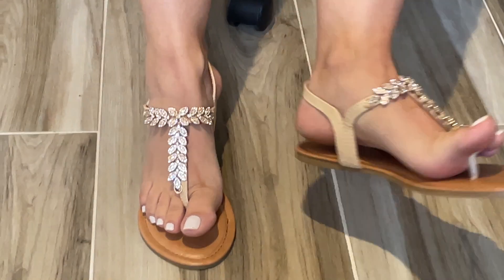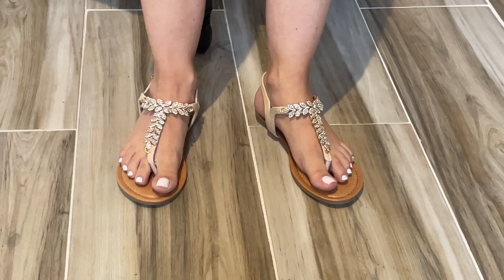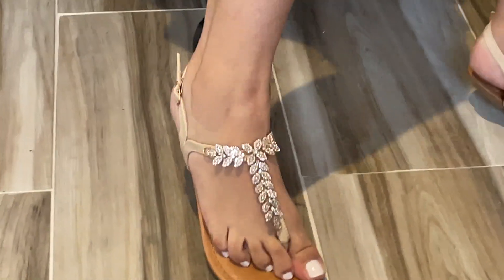My color is blush. I'm a size 7 and it fits true to size. This here is synthetic leather, and here is rubber, and it has a buckle here.